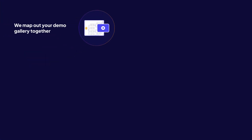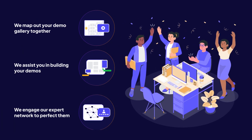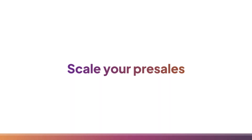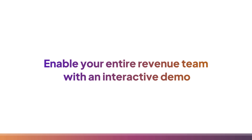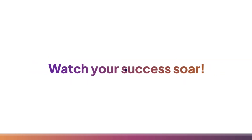We map out your demo gallery together, we assist you in building your demos, and we engage our expert network to perfect them. Scale your pre-sales, enable your entire revenue team with an interactive demo, and watch your success soar.